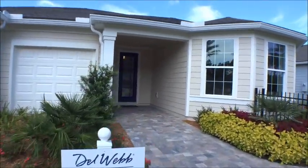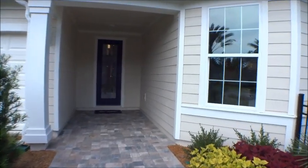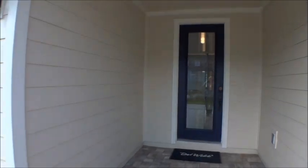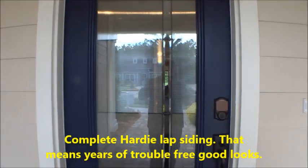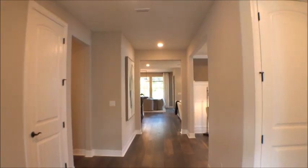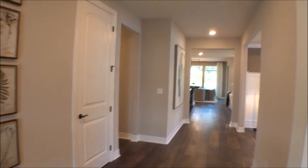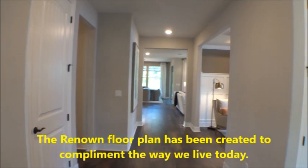Pulte does a great job and this new Del Webb community is going to have a state-of-the-art amenity center. The Renown is approximately 2,750 square feet, three bedroom, three and a half bath, three car garage. They can actually go up to about 2,850 square feet depending on some options.